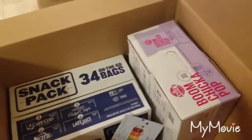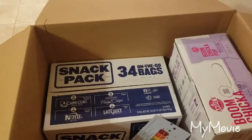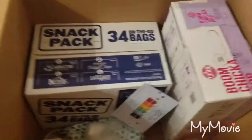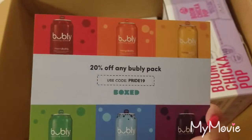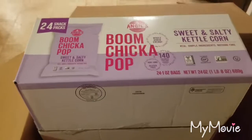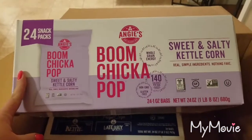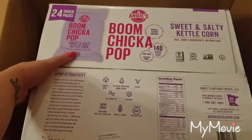I don't see a slip with prices, but I believe that one was around $13. There's also a coupon in here — 20% off any bubbly pack. I've never tried that kind but I know a lot of people do like it. Then I think we've had these before from a snack subscription box — a 24-pack of Boom Chicka Pop sweet and salty kettle corn. These are non-GMO and gluten free.